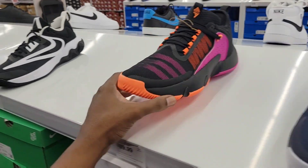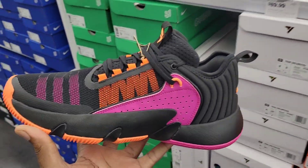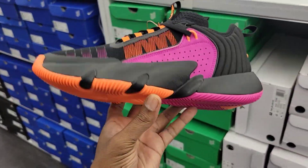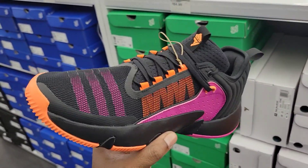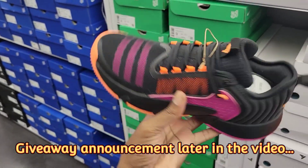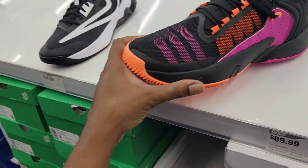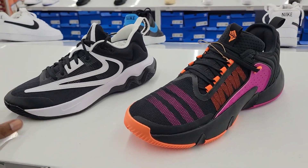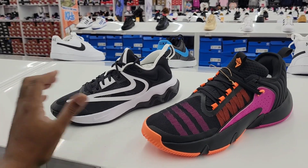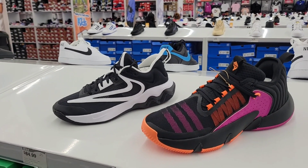Then we have the Trae Young Unlimited — this colorway is definitely one of the better colorways. I have a review on my channel of a colorway I like a lot too, but this one's dope. Actually seen him hooping in these. On a one to ten scale this is a solid eight and a half — $90 on retail. We did a comparison on the channel. Which one do you guys like more: the Immortality, which is Giannis's budget model, or the Trae Unlimited — Nike versus Adidas? Give me your thoughts in the comments below.